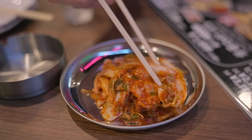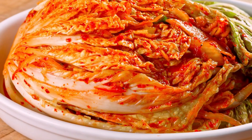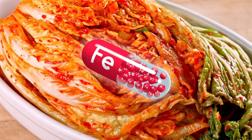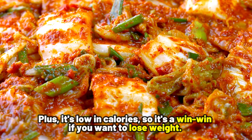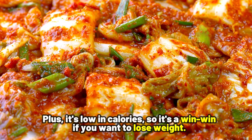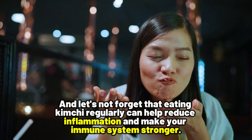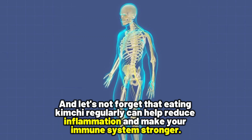You'll get a good dose of vitamins A, C, and K, as well as essential minerals like calcium, folate, and iron. Plus, it's low in calories, so it's a win-win if you want to lose weight. And eating kimchi regularly can also help reduce inflammation and make your immune system stronger.